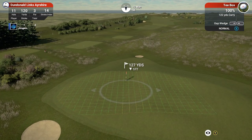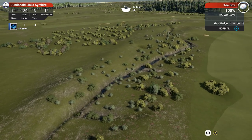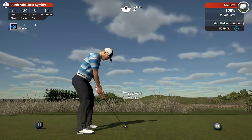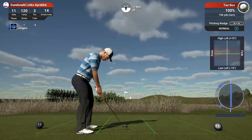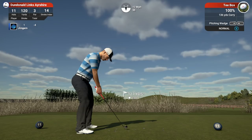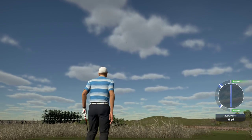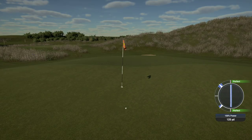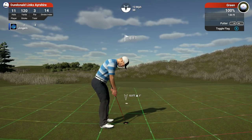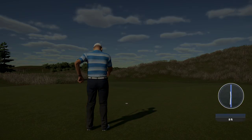Hole 11, 120 yards, par 3, stroke index 14. If we don't come across the train track by the end, I'll put it on the sky cam and have a quick look for it — I think that might be over there actually. Oh look at that wind, picked right up again — 12 mile an hour right in our face. 127 yards, going to go with 136, pitching wedge, down-loft it a bit. Good thing it's pretty straight. Someone just posted a big update for Atlas on the Steam chat — I apologize if you see that notification; I'm going to have to turn it off.